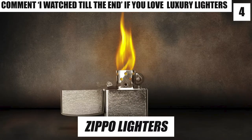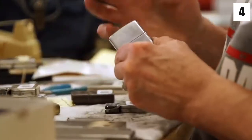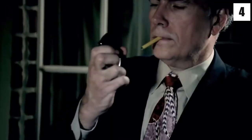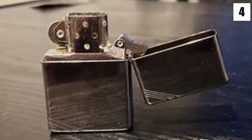Zippo Lighters. One of the biggest and best high-end brands to produce luxury lighters is the Zippo manufacturing company. Zippo has been making amazing and beautifully designed lighters for almost 90 years now. Zippo lighters are durable, refillable, and built for a lifetime of use. Zippo has produced thousands of designs of these luxury lighters and is still one of the top brands in the market.